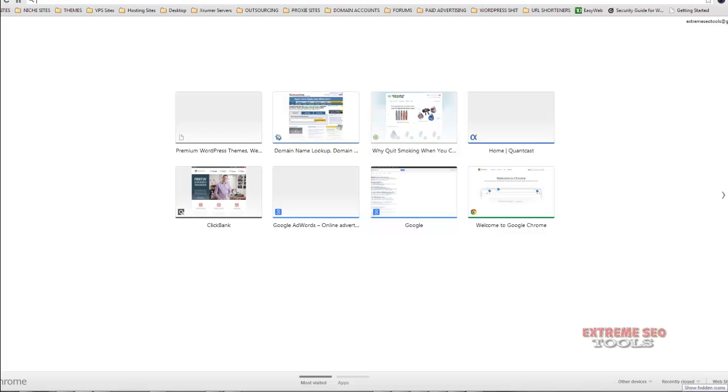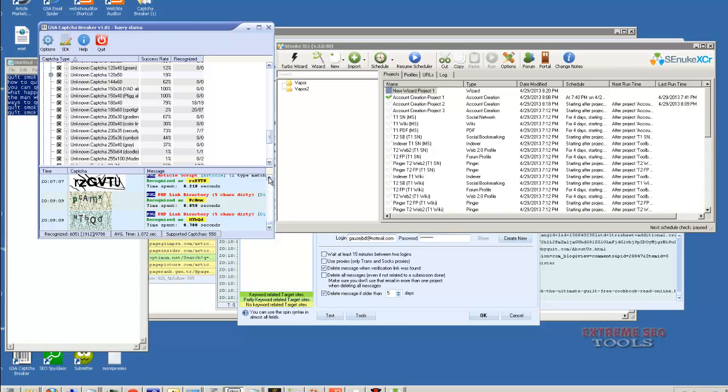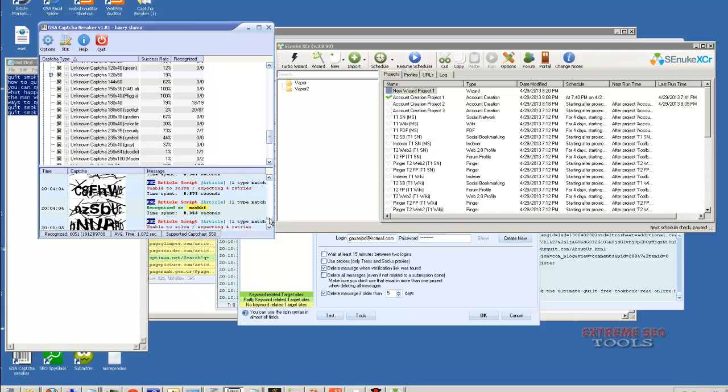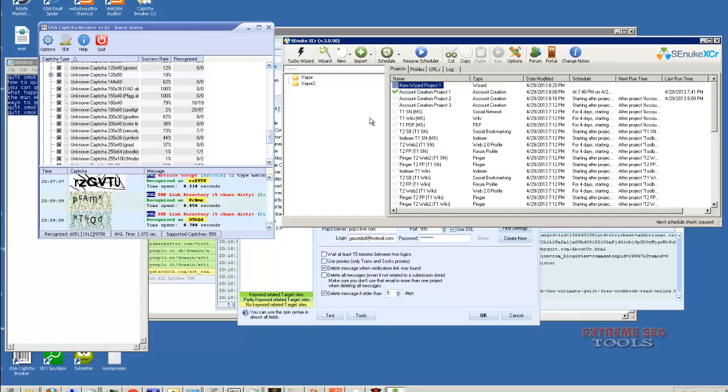We have CAPTCHA Sniper on all the servers. There's a little compatibility issue with CAPTCHA Breaker and some of the tools — we tested it on our one server and it doesn't cooperate very well with Senuke. So we're just going to leave CAPTCHA Sniper on all the other servers. CAPTCHA Breaker does do a slightly better job, but the key difference is it will send off to your third-party service automatically if it doesn't recognize a CAPTCHA. Senuke already has that built in with CAPTCHA Sniper, so we'll just leave Sniper on.